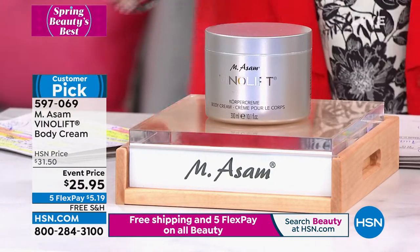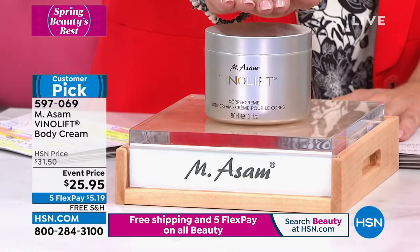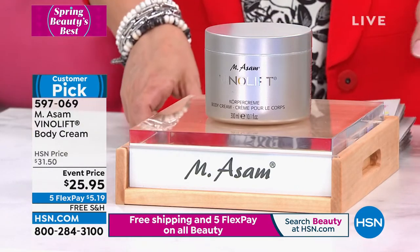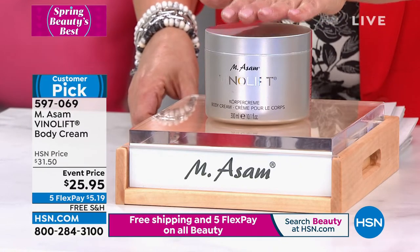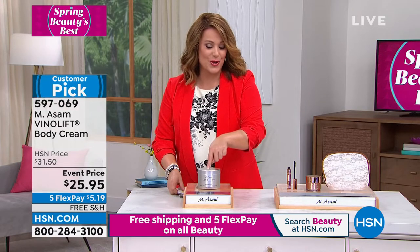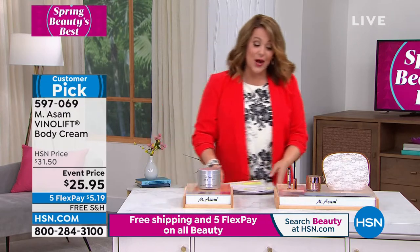We never really get to do the body cream, and this is your lifting, firming, tightening VinoLift line. This is a big tub of the VinoLift body cream. What's so special is that they have high levels of stem cells and grapeseed oil to give you the best results — no other beauty company does that. From $31.50, we're at $25.95. Five Flex means $5.19 to get it home. Item number 5-9-7-0-6-9.